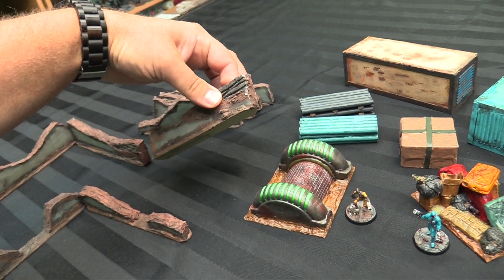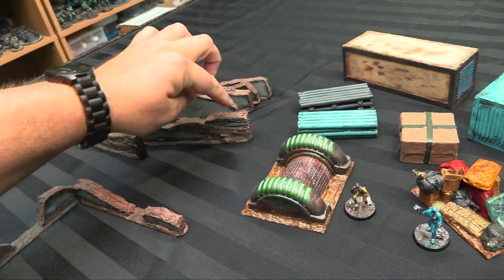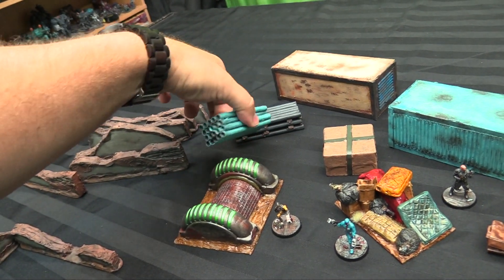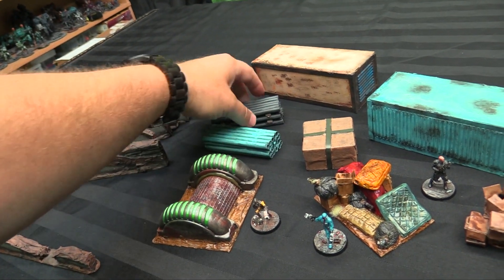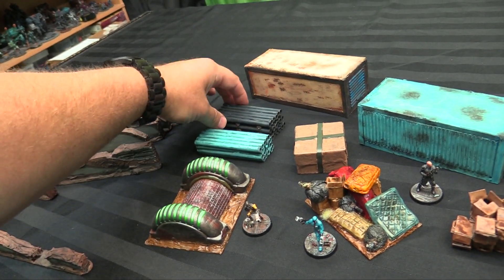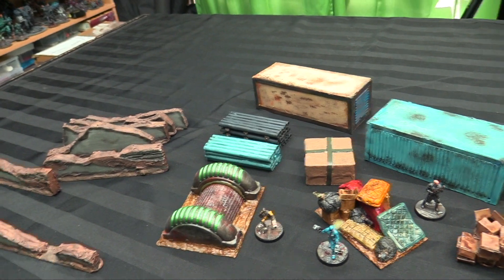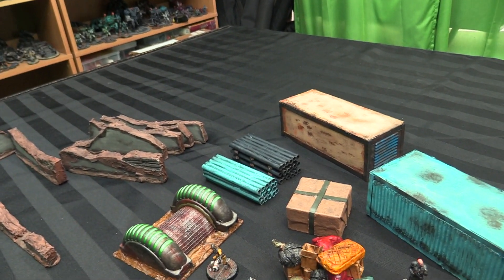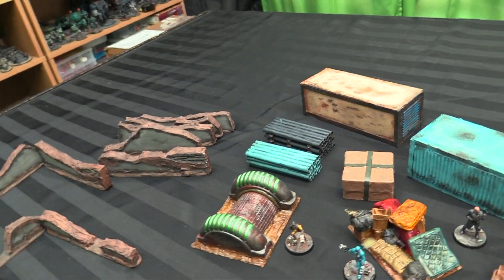They've even stripped the sides off some of it to make sort of concrete exposure. They've used some plastic tubing and straws to make pallets of big PVC tubing — like what you see road workers using when they're laying water pipe or drainage. Those are really cool.